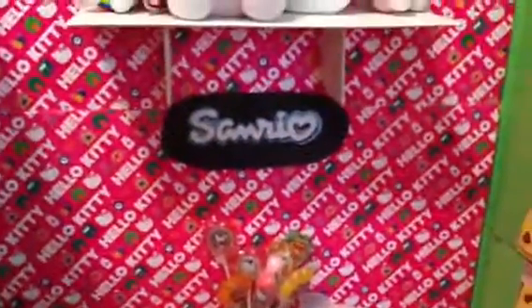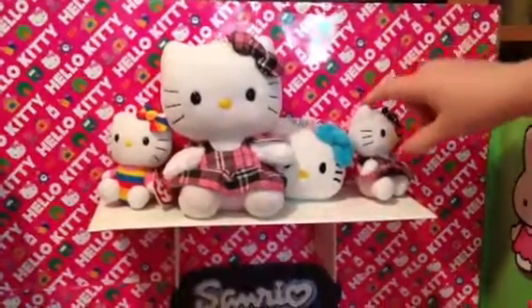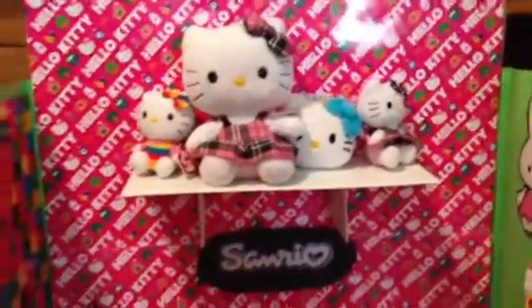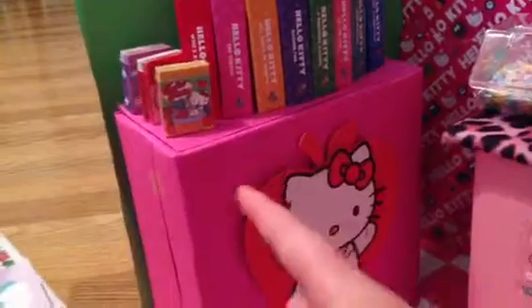Above that is a Sanrio sign, and above that is a shelf with all these plush little Hello Kitties. On this side we have the book corner where you can buy one of these books or all of them — we got them in a case all together, from Sam's I'm pretty sure. There are little erasers beside it that look like books also.